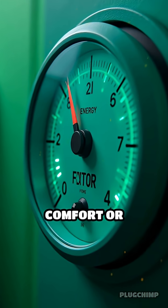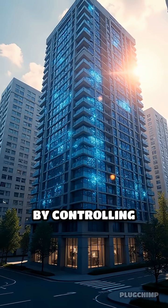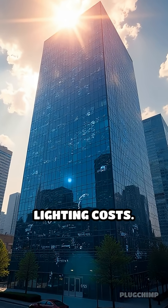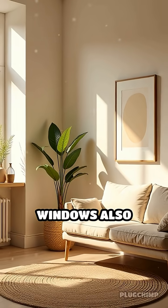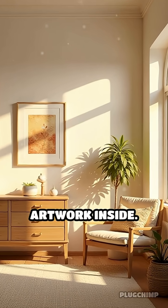It's not just about comfort or privacy — this technology also helps save energy. By controlling sunlight and heat, buildings can significantly cut down on air conditioning and lighting costs. These dynamic windows also reduce harmful UV exposure, protecting furniture and artwork inside.